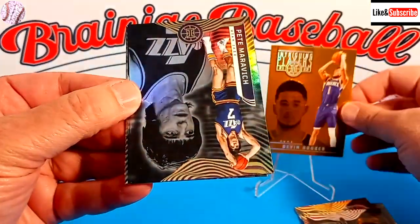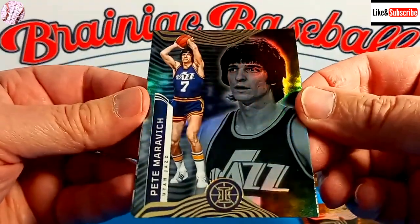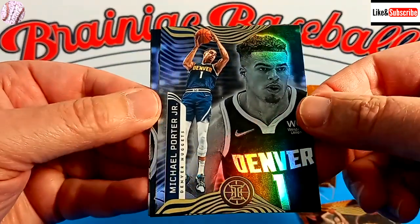That's a nice card — that's probably the best card so far. Of course, Phoenix is just up the road from me here. Going old school with Pete Maravich, and then Michael Porter Jr.